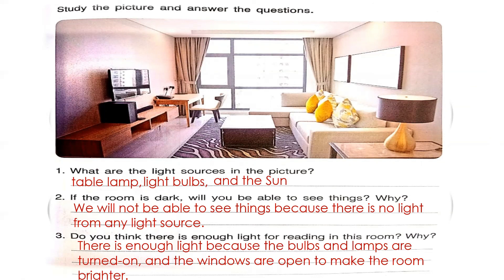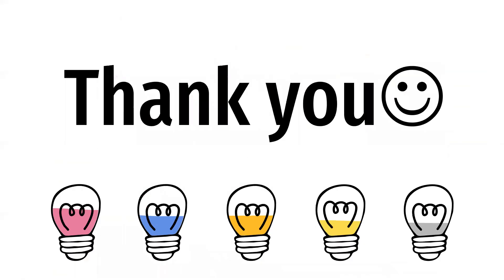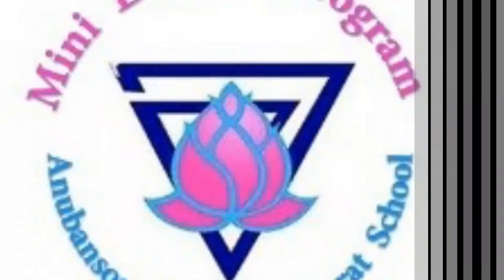That's all for our activities. Thank you so much for listening. Have a great day and goodbye.